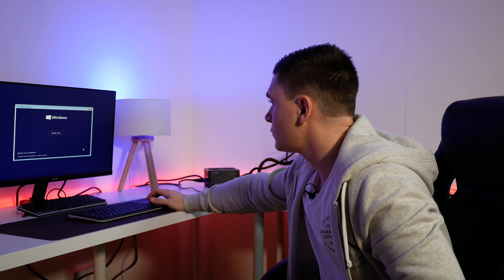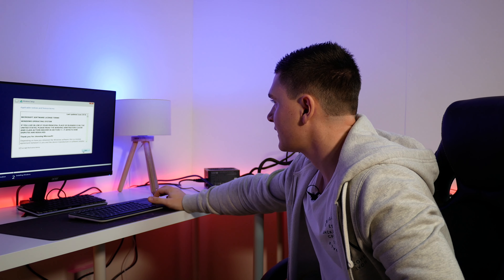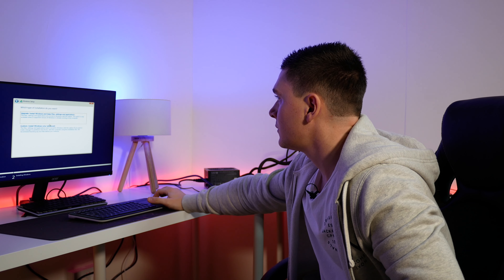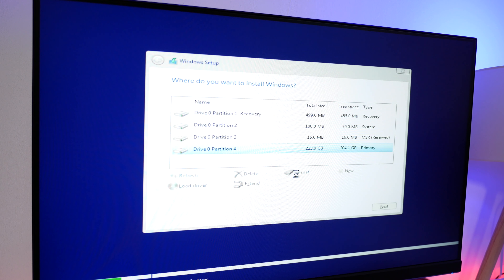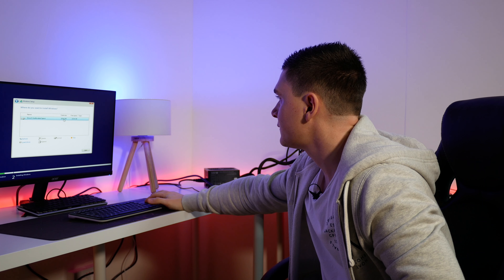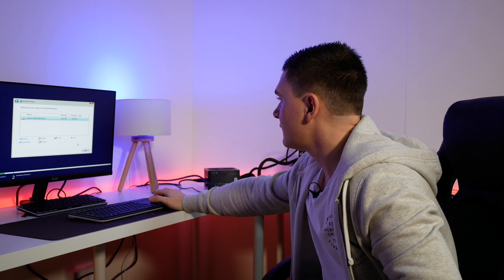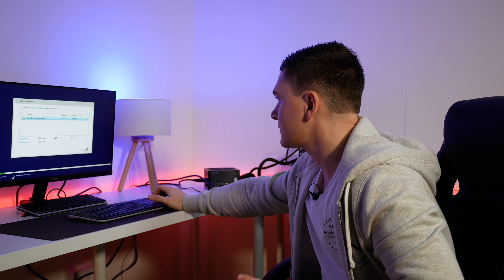Let's start clicking next and work our way through. We want to install now — we accept the terms, and we're going to do a custom install. We want to delete these partitions, and there we go: 240 gigs of unformatted, brand new space ready to go. We'll click next and this is where we're going to install all of our Windows files.